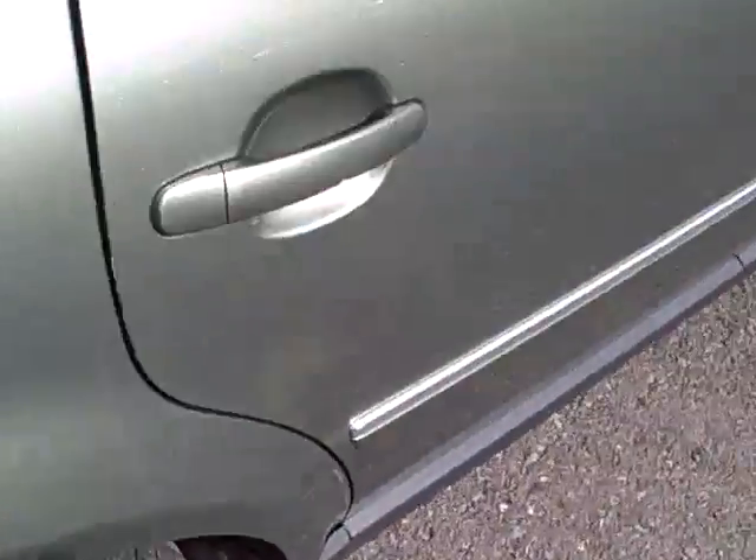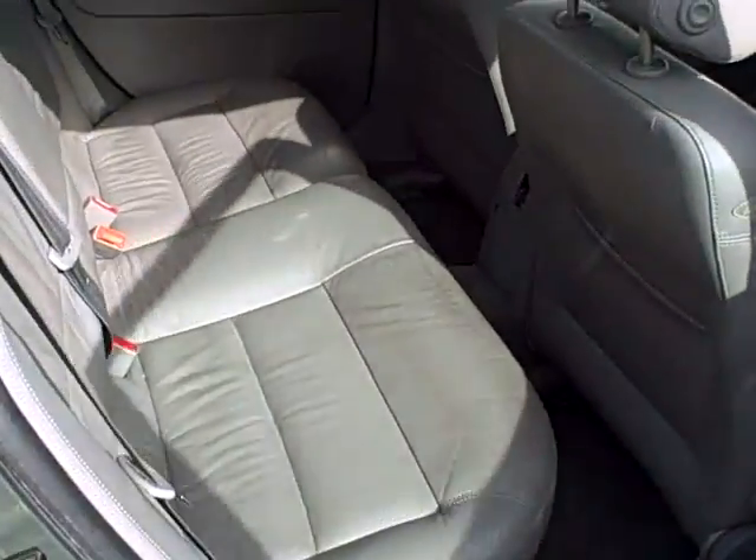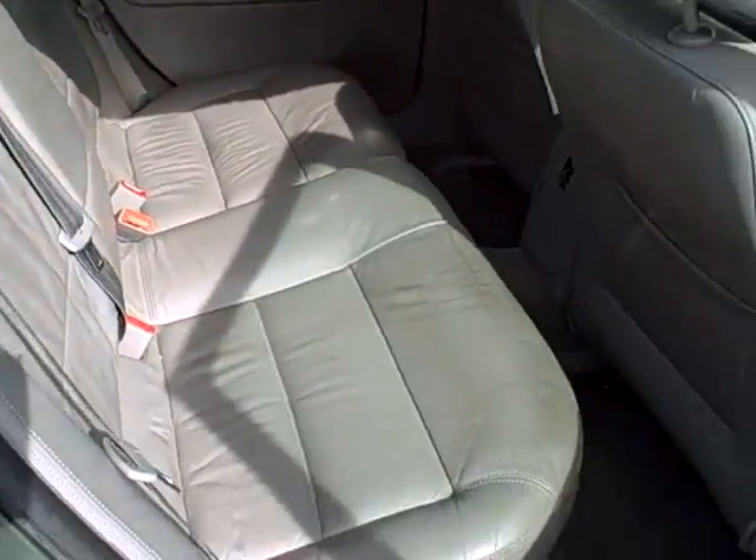Power outlets. Nice protective strips so you don't bark up the trunk loading and unloading things. A view from the right rear — all kinds of space, especially when you fold those seats forward.